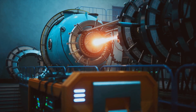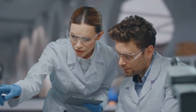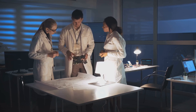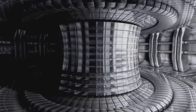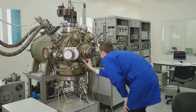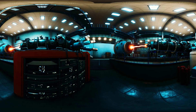The future outlook for fusion energy is promising. The recent breakthrough in achieving net positive energy is a significant step forward. Continued research and development are essential to making fusion energy practical. Improving the efficiency and stability of fusion reactions is crucial — this involves refining magnetic and inertial confinement techniques. Advances in materials science will also help develop more efficient reactor components.